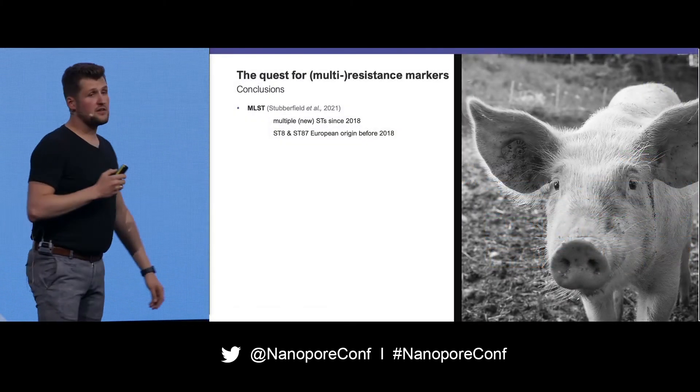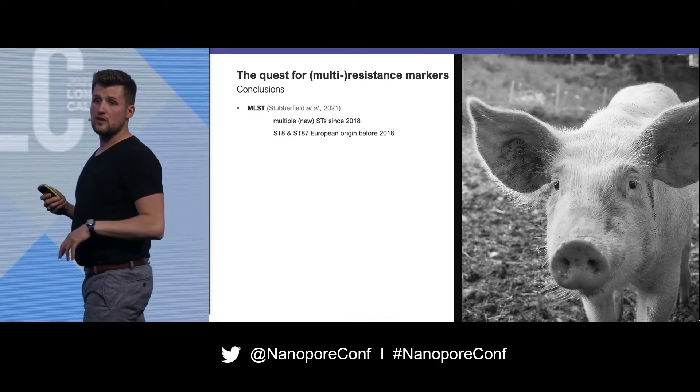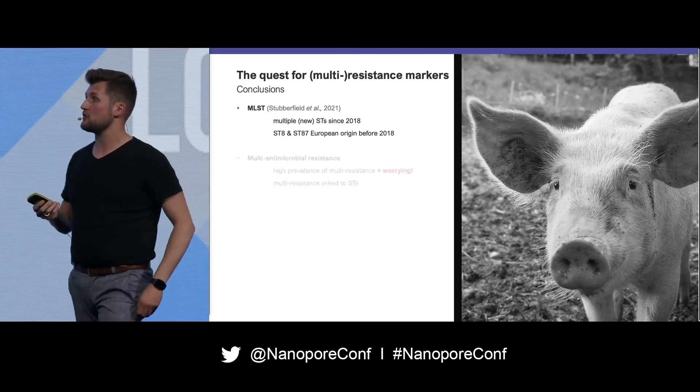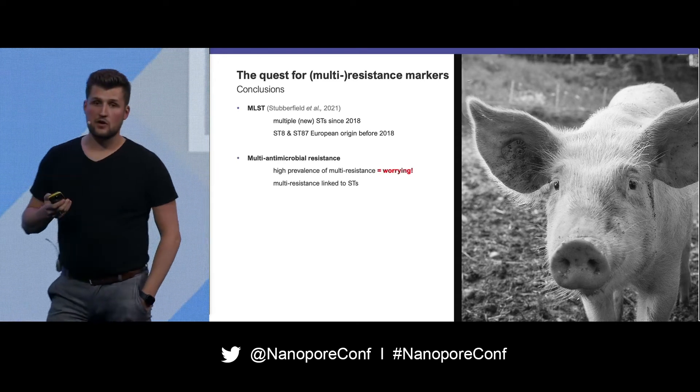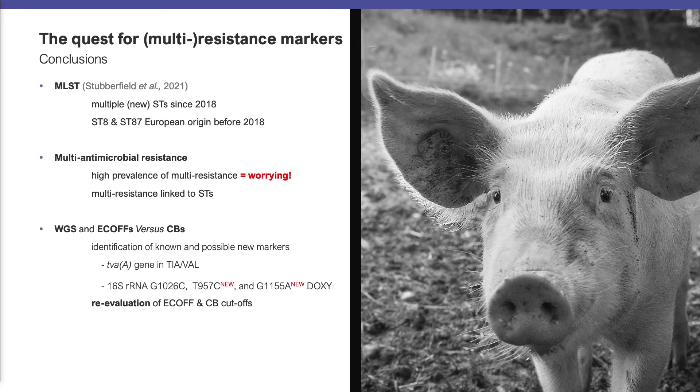In conclusion, we identified multiple sequence types in Belgium that have been circulating since and also before 2018. Multi-antibiotic resistance is really worrying because there are no other treatment possibilities at the moment for these bacteria. This might also help in putting cut-offs on a different level — it might actually help in putting a different MIC value, the minimal inhibitory concentration, in antibiotic testing in the future.